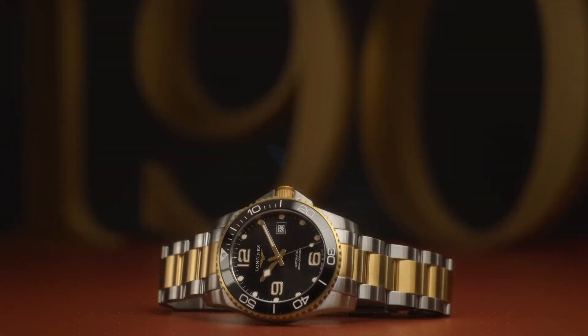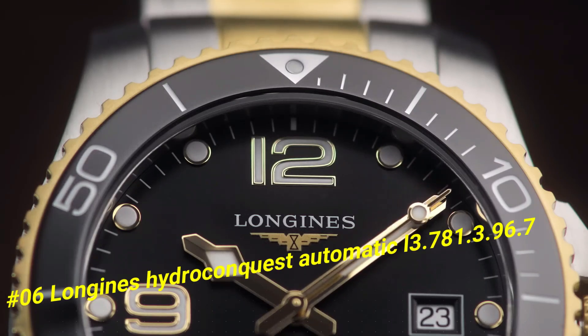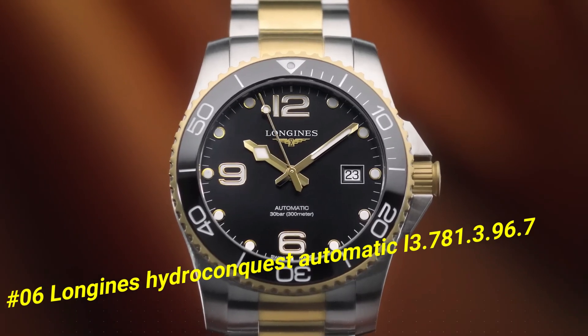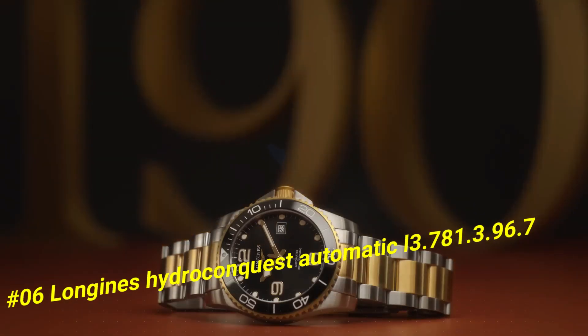Number 6: Longines HydroConquest Automatic, reference L3.781.3.96.7. The current price of this watch in US dollars is $1,927.